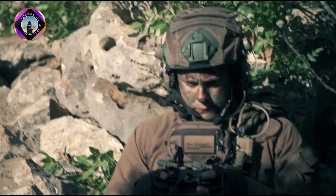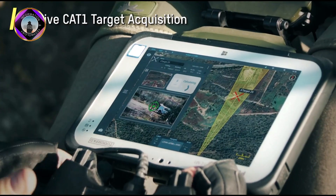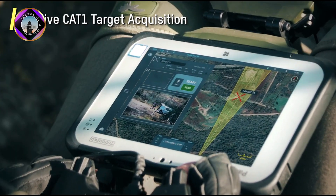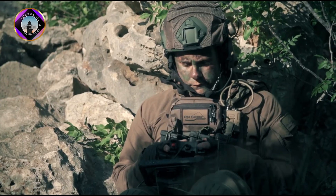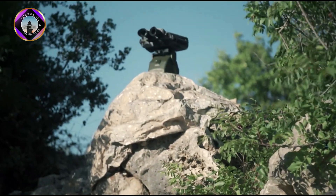It helps to detect and track targets within a range of 5 to 10km. It's a glimpse into the future of soldier vision, where technology seamlessly blends with human ability to create an unparalleled advantage on the battlefield.